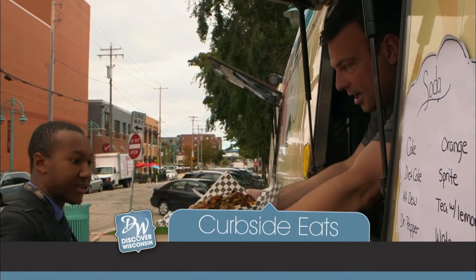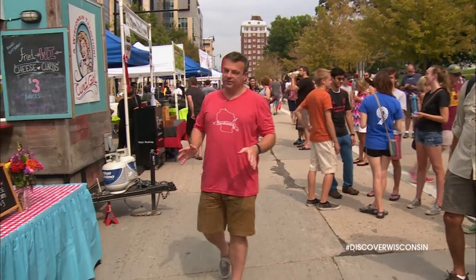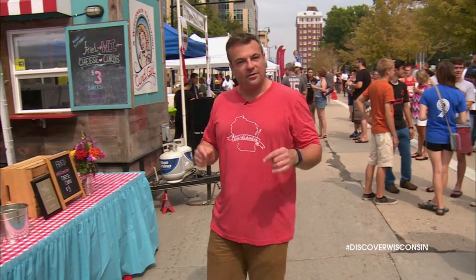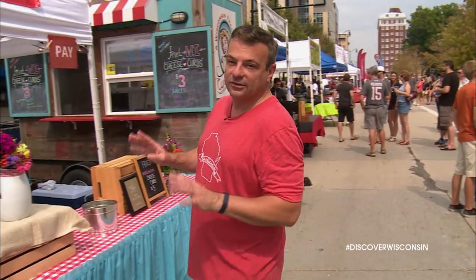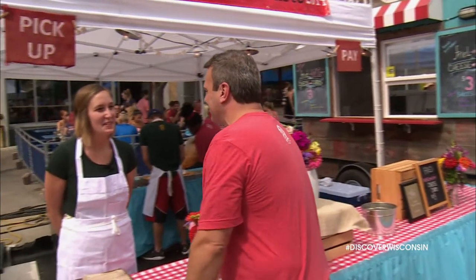Welcome back to America's Dairyland where we're discovering delicious curbside eats. We've been to food trucks and food carts all over the state. Now we're bringing it to the Capitol Square at the Taste of Madison for one of Wisconsin's most iconic foods: fried cheese curds. Hi there, welcome to Curd Girl.